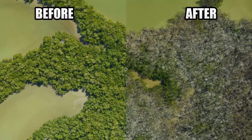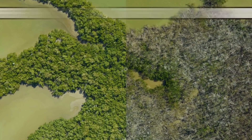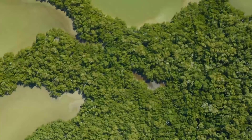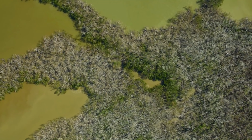Another example of hurricane damage is found in these before and after images of Florida's Everglades, taken in March and December of 2017. The damage to the Everglades came from hurricanes Irma and Maria. As you can see, trees and brush have been stripped of their foliage and the area appears barren.